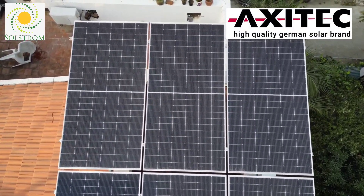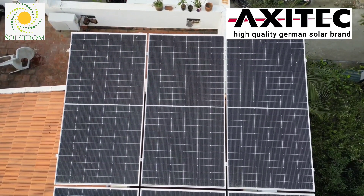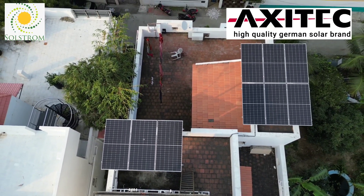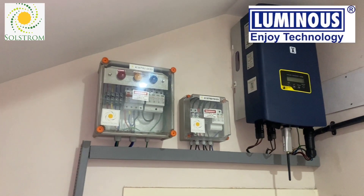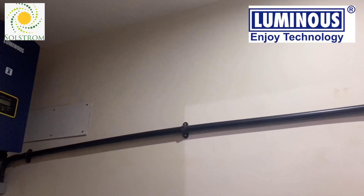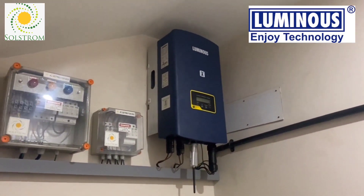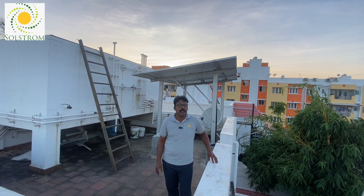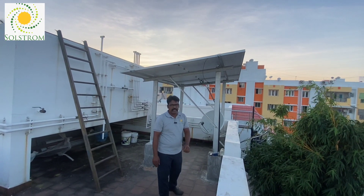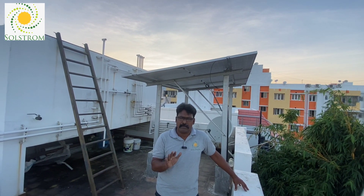We are going to suggest the products. Axitec solar modules — a high-quality German technology product with 15 years of product warranty. Plus, Luminous inverters — an internationally proven brand, an Indian product with international technology and support. We are also providing high-rise galvanized structures, AC DB and DC DB boxes, and DC cables — all quality branded products.